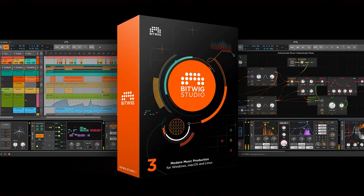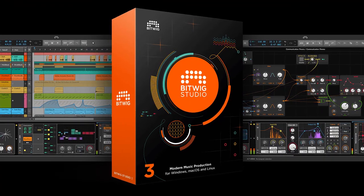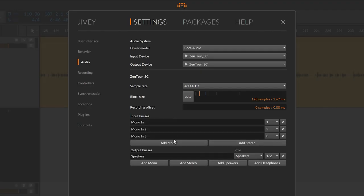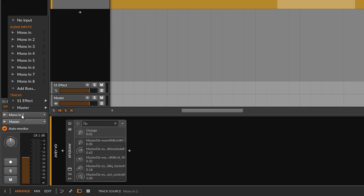So we have our hardware. Now we just need the software to help capture our ideas and turn them into a moment of musical genius. The bundle also includes a full copy — not a light or introductory version — of Bitwig Studio 3, the same software we're using to produce the voiceover for this video.